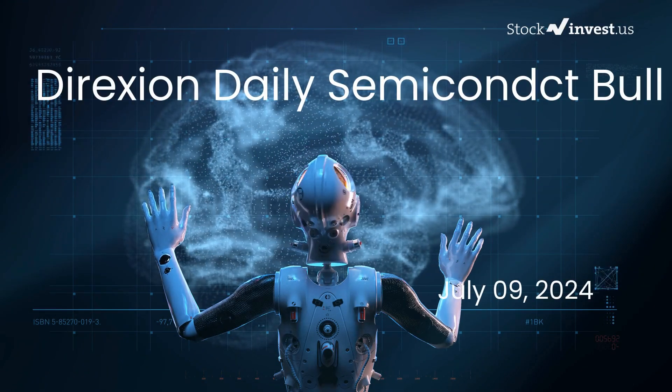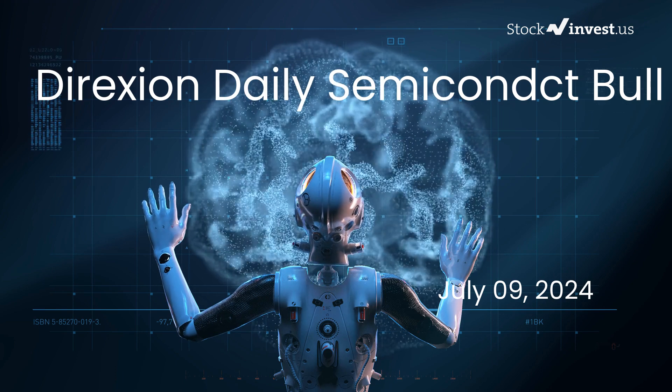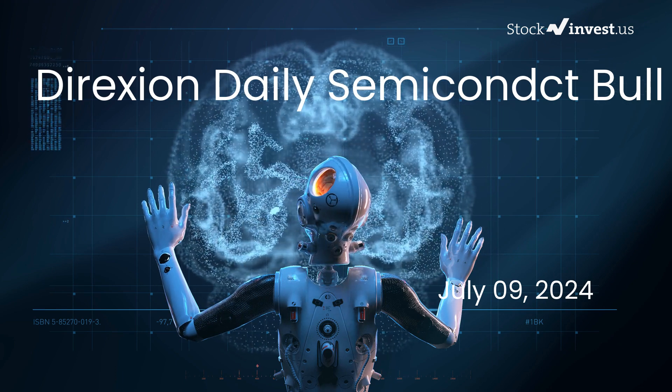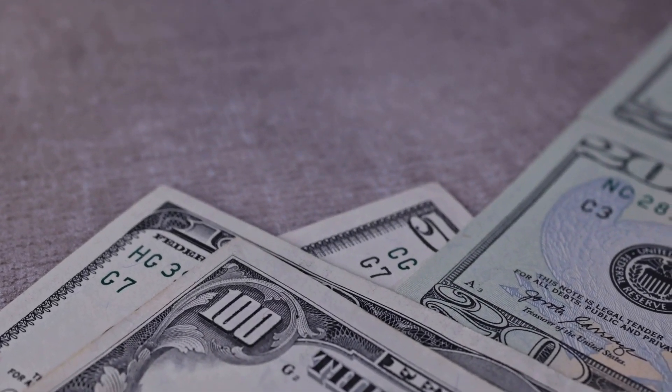Is it time to buy or sell SOXL ETF? In this video we're diving deep into SOXL. Our initial report was published on our website on Monday the 8th of July 2024, and now we're here to provide you with an even more detailed analysis.